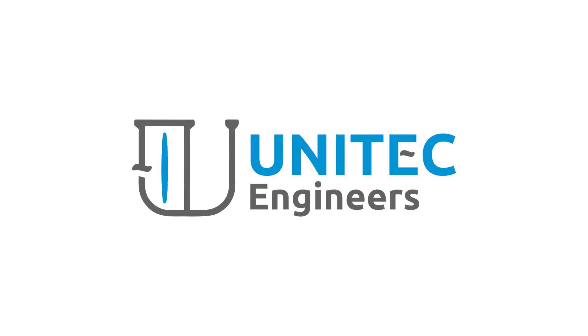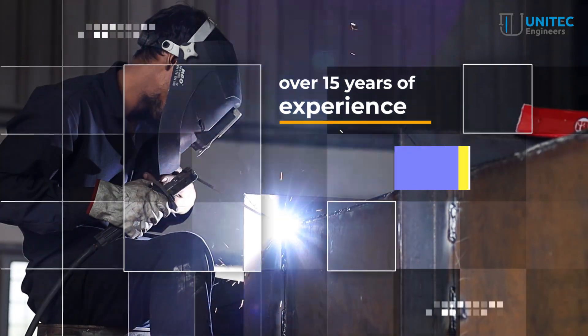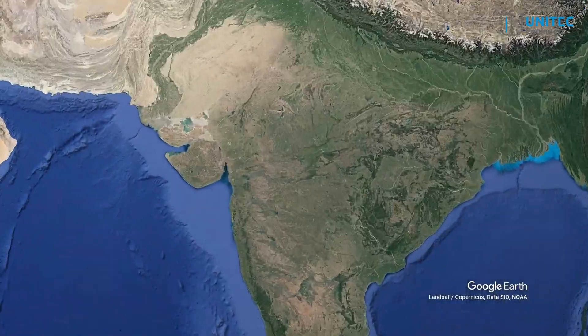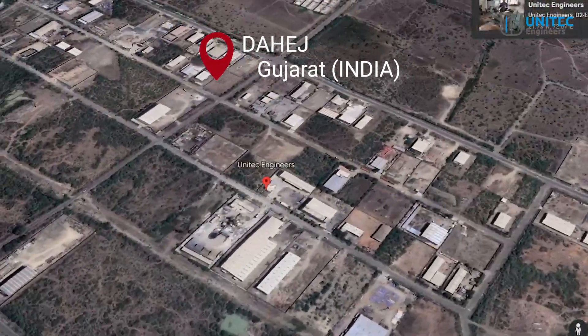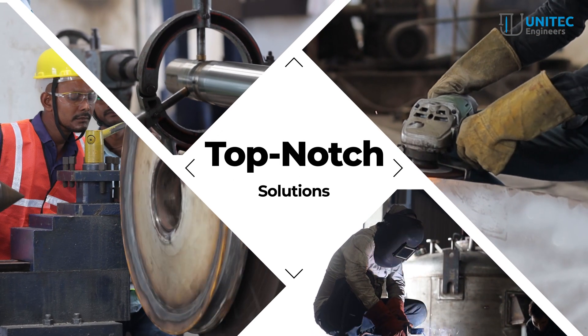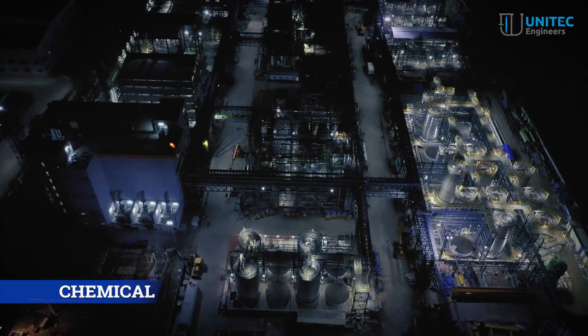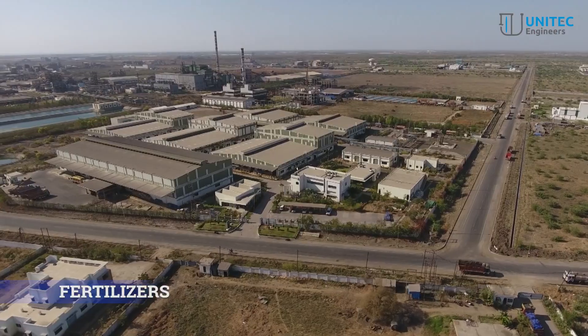Welcome to Unitech Engineers — engineering excellence for reliable solutions. With over 15 years of experience, we are a leading engineering company located in Dahej, Gujarat, India. We pride ourselves on delivering top-notch solutions in manufacturing and engineering for industries such as chemical, petrochemical, pharmaceuticals, and fertilizers.